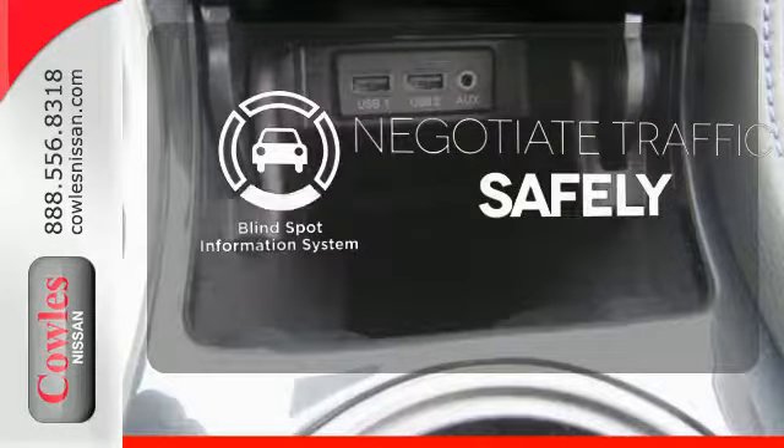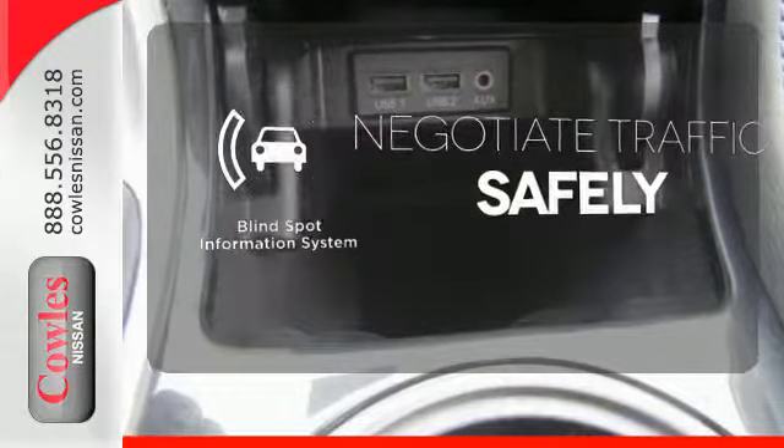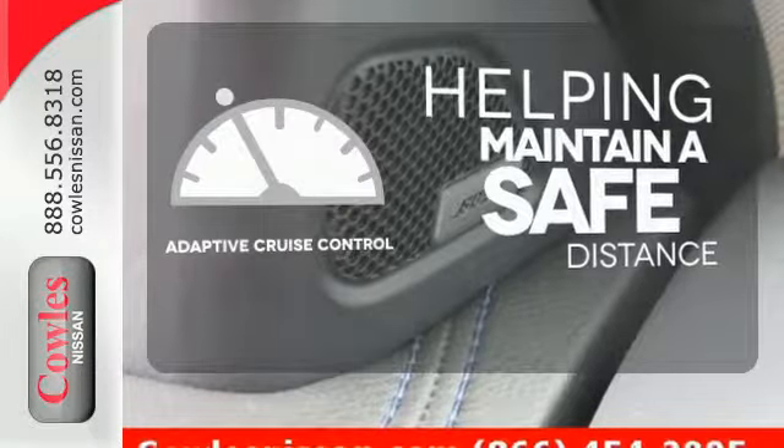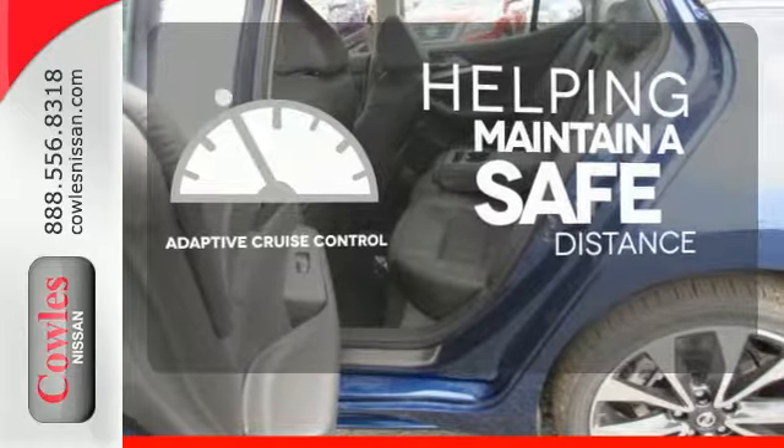Safety comes by being aware of your surroundings, and for that, the blind spot indicator can't be beat. You can maintain a safe distance in even the busiest traffic with the adaptive cruise control.